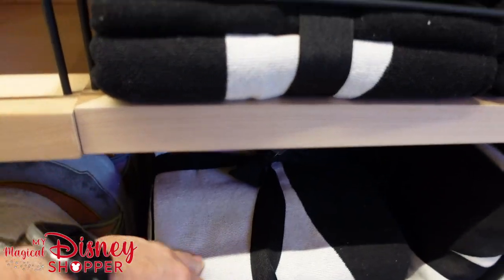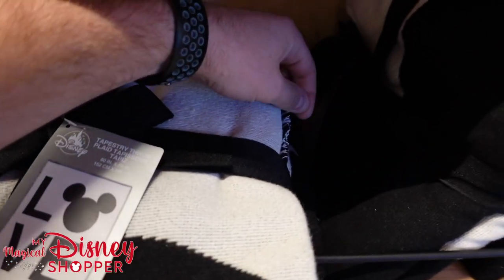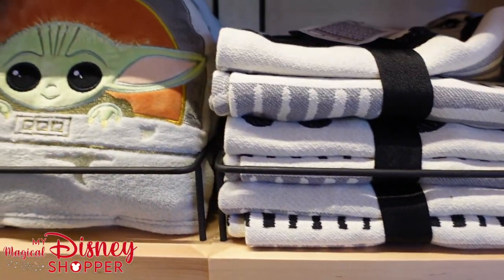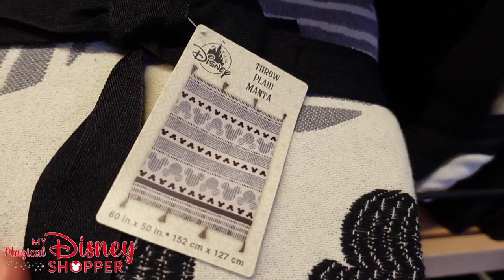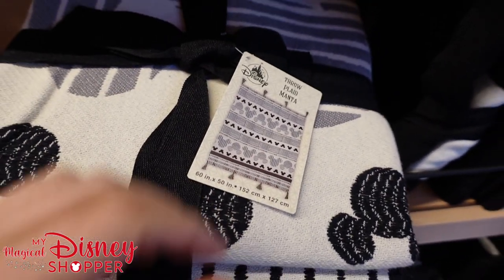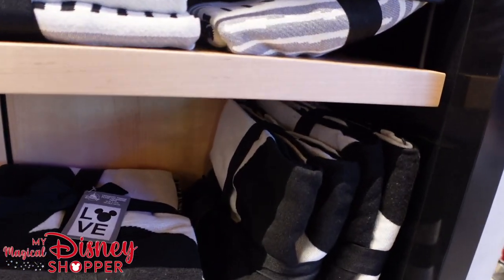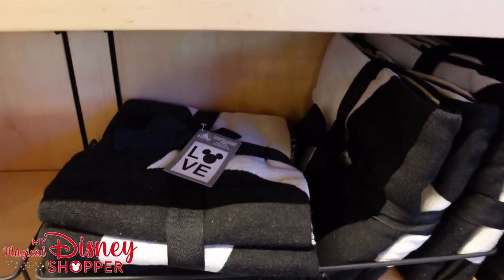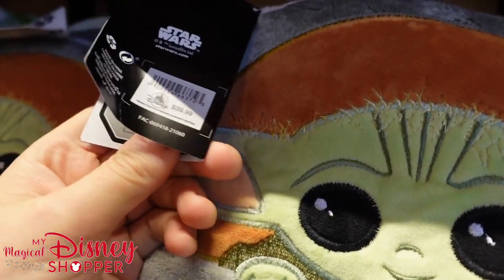There's a super fun tapestry throw blanket — a big love logo with frayed edges — that's $49.99. Then there's another tapestry throw, 60 inches by 50 inches with all the Mickeys and tassels on the edge, going for $59.99. They also have the Baby Yoda one with the hood on it for $39.99.